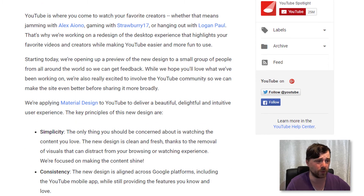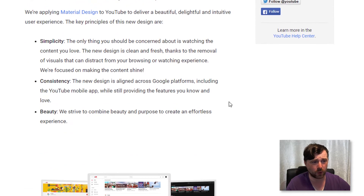Starting today they're opening up a preview of the new design to a small group of people from around the world to get feedback. While they hope you'll love what they've been working on, they're also excited to involve the YouTube community to make the site even better. The things they have concentrated on are simplicity, consistency, and beauty.